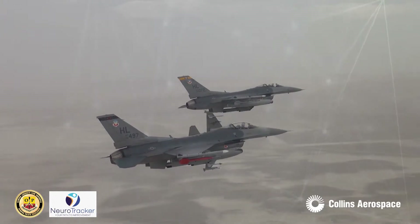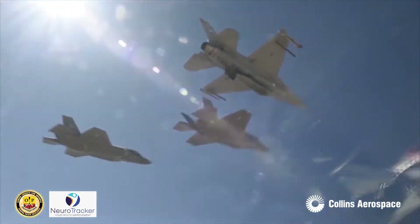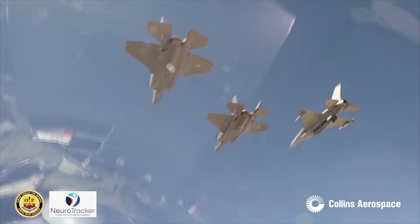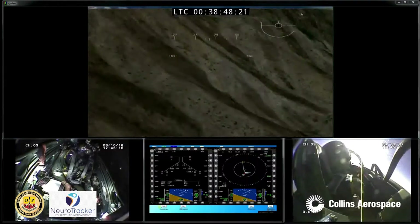To ensure our warfighters are ready for battle, the training industry is emphasizing the need for measurable proof that simulation-based training solutions meet or exceed the requirements for delivering effective training.